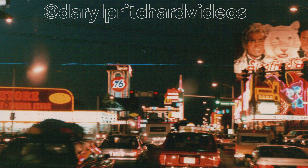The old Sahara on the right, and the world's largest gift store, which is still there on the corner of Sahara and Las Vegas Boulevard.